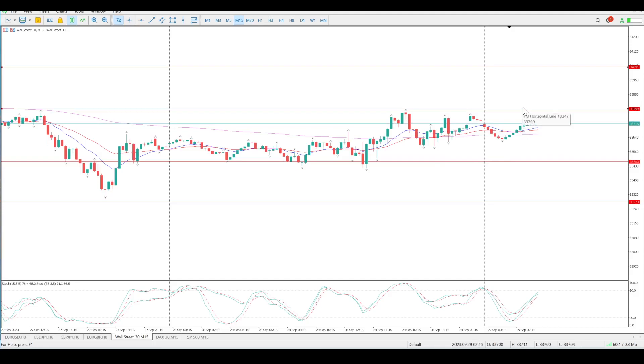If we do break above 33,800, I'd want to see price come back and find support at any of these tails inside this range from yesterday. If we get inside bars, engulfing bars, or pin bars on that support, then definitely an opportunity to the upside. Your first target is going to be 34,031. Moves to the downside I'm not really interested in — I don't think that is the wise decision at the moment. I think this pullback is starting to fizzle out.